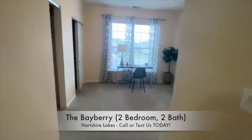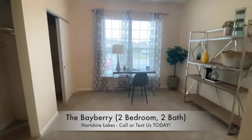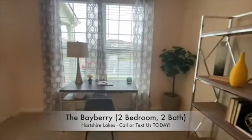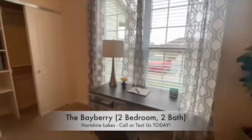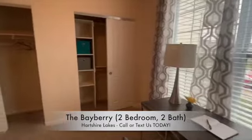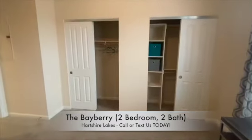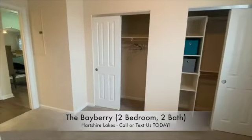Our first guest bedroom is one of our personal favorites, as it features a huge window, including these updated blinds letting in beautiful natural lighting. Please note the double door, double-sided closet, which has plenty of space and built-in shelving for all of your items.